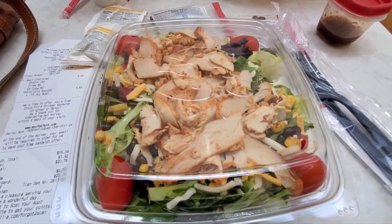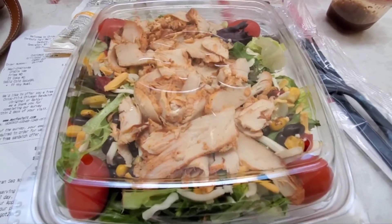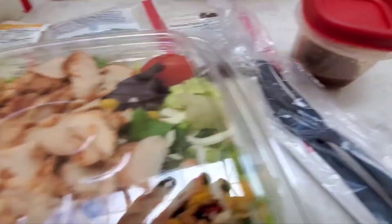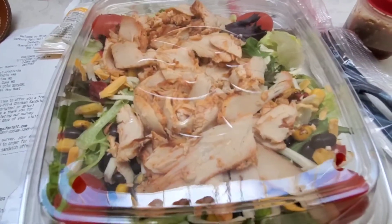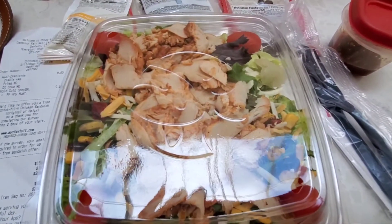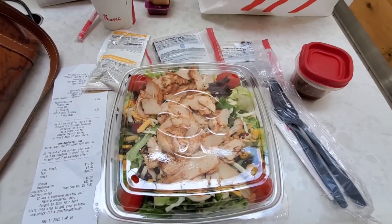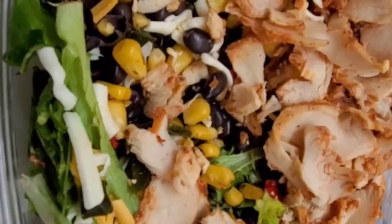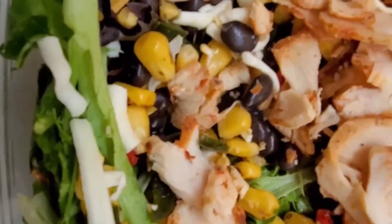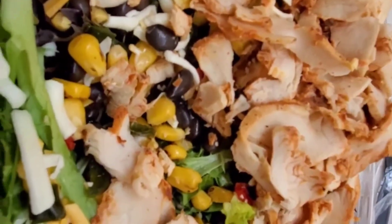Sorry for the background noise — Jim and I are here at the Danbury Mall. I got Chick-fil-A — this is the Southwest Salad. It is 250 calories if I don't put any extras on, which I'm not going to. I'm using my own dressing. In here is grilled chicken breast, Monterey Jack cheese, tomatoes, black beans, lettuce, queso fresco, and corn. It's very fresh and delicious, and it's a very big salad.